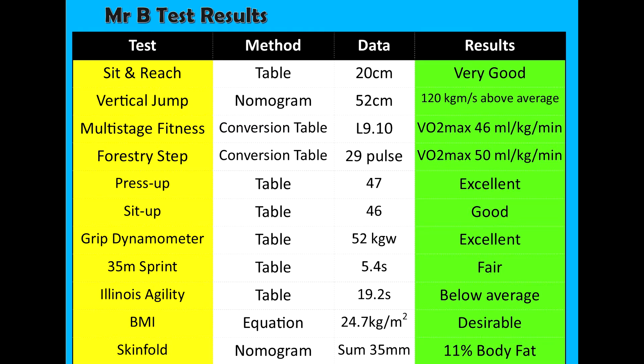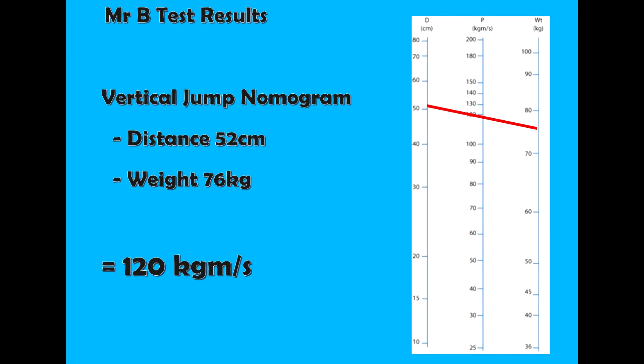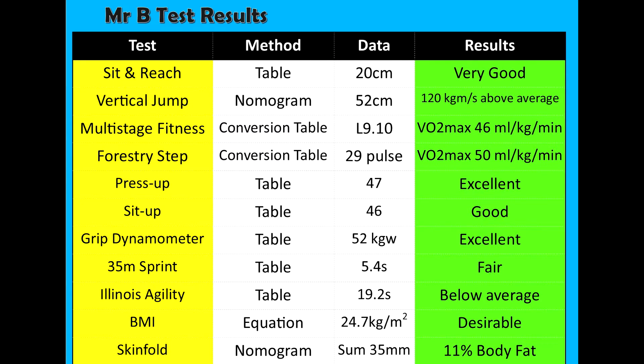The next results are the vertical jump test. You take the distance in centimetres and then plot that on the nomogram. I got 52cm, then plot over to my weight which is 76kg, and that brought it out at 120, which comes out as above average.